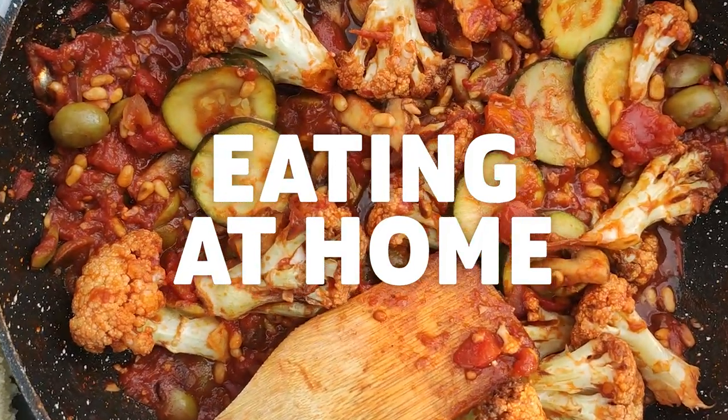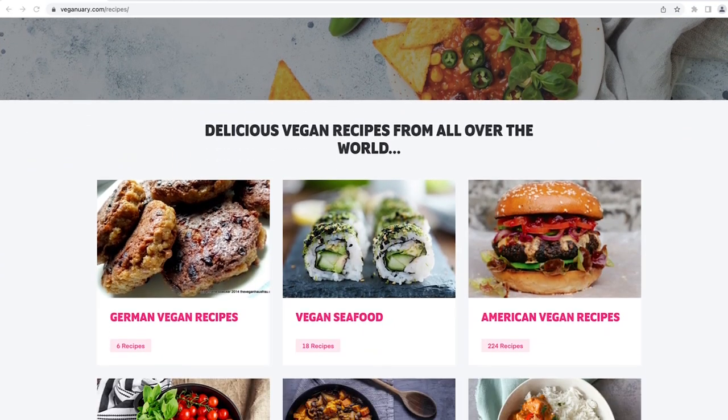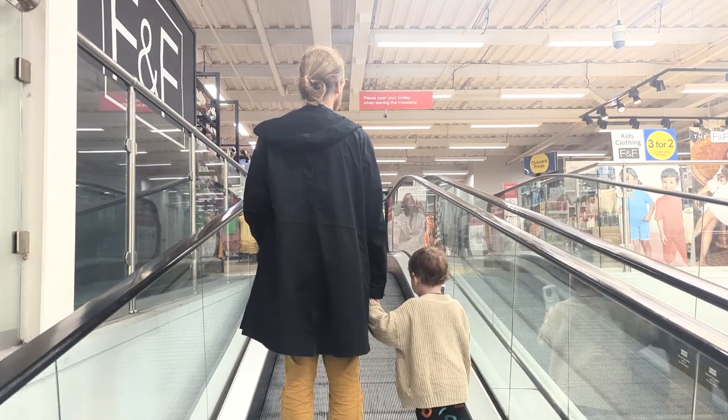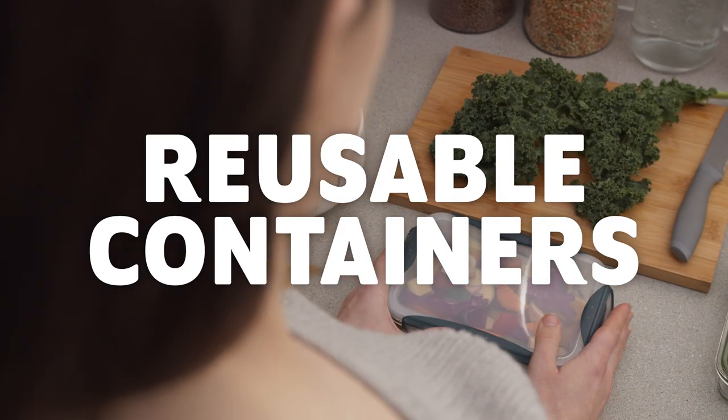Eating at home. The Veganuary website has loads of recipes which use whole food ingredients. Try and plan meals so that you're never stuck. This advice is probably more for me than you — I have a two-year-old son and he makes cooking hard. I definitely need to plan our meals more and cook in batches, so I'm prepared for the times he demands a meal immediately. Use reusable containers for leftovers — takeaway tubs or lunch boxes are much better than cling film or plastic wrap.